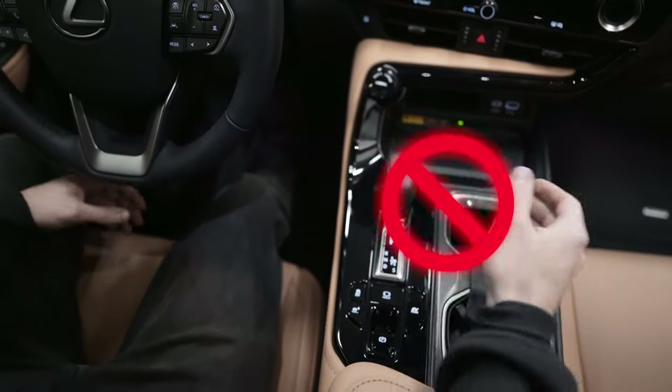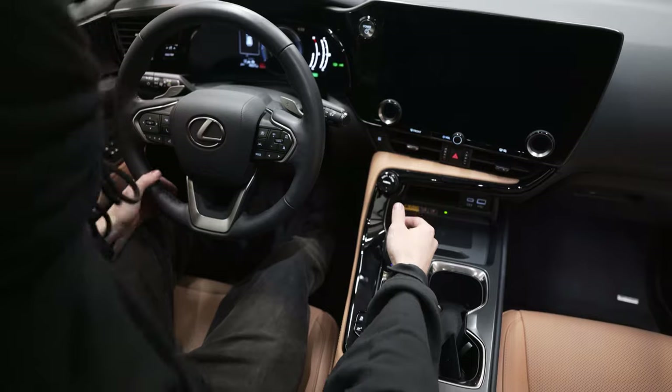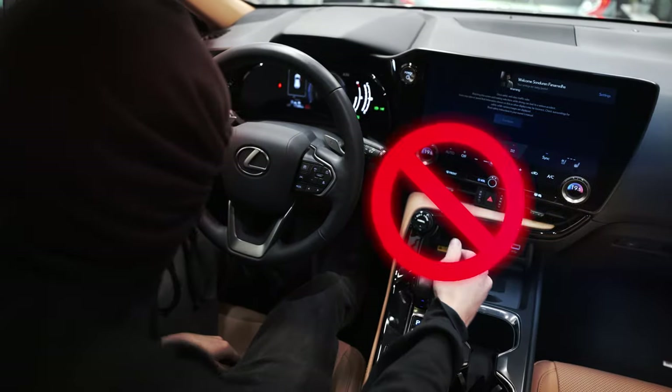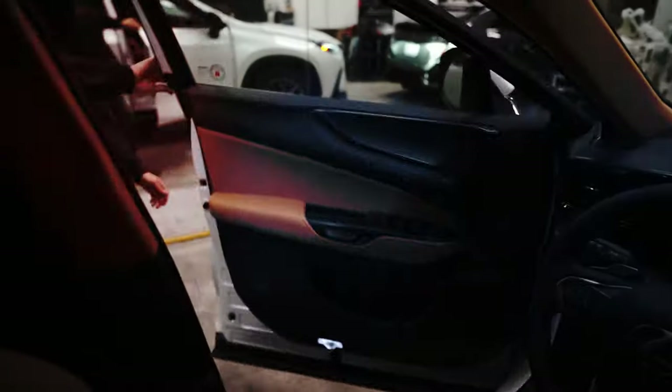Denied. What the heck? Access denied. Go away, you filthy animal. What? Denied. What? Why? Denied. What is going on? Screw this.